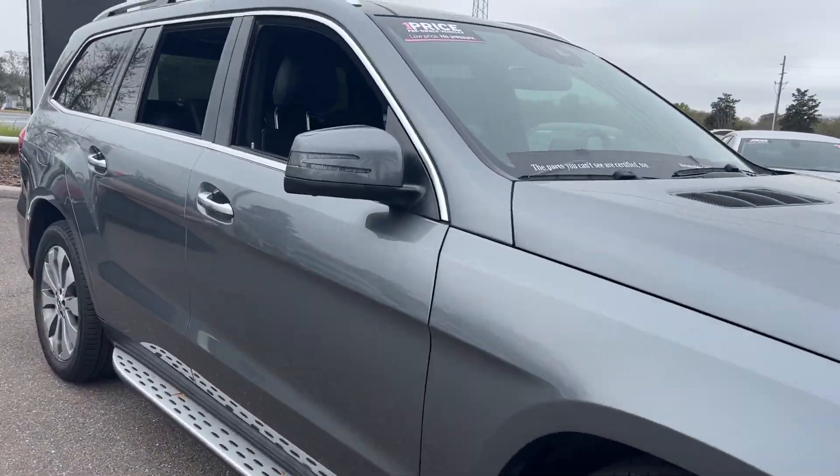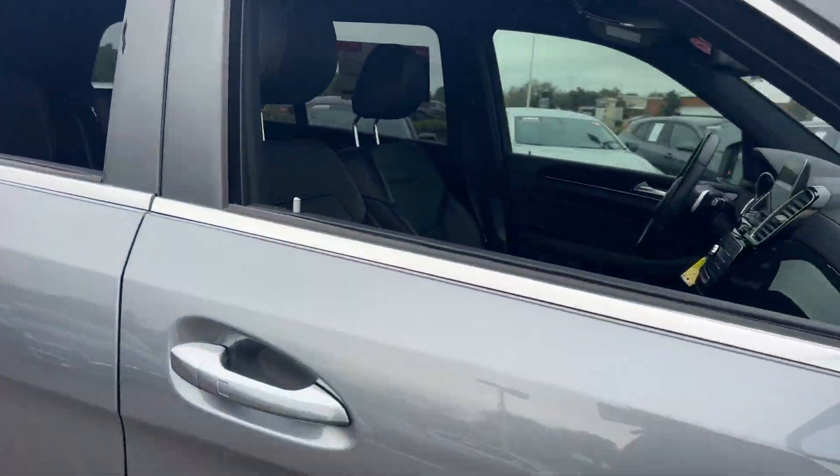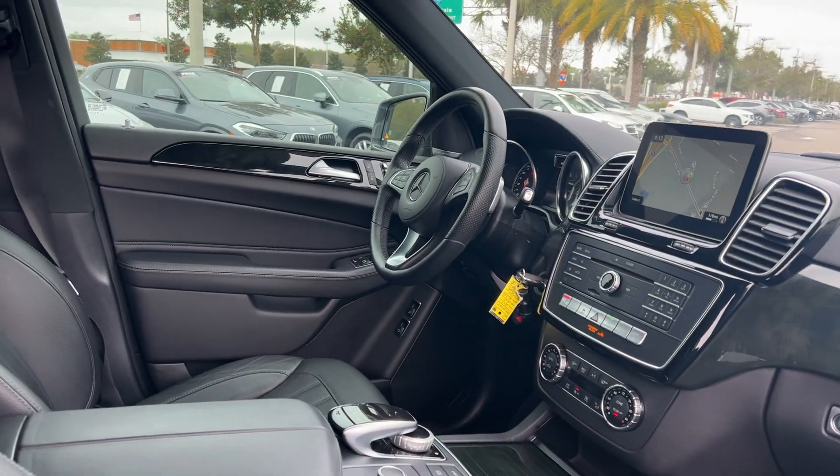This is a 2019 Mercedes-Benz GLS 450, gray over black leather interior.